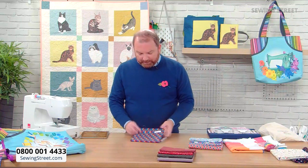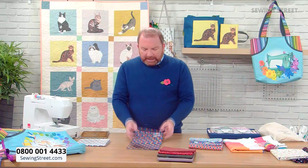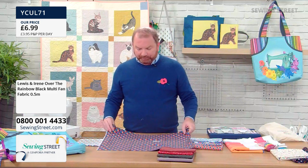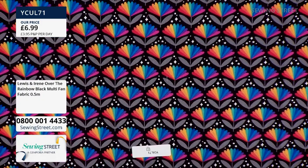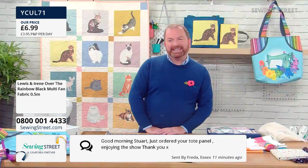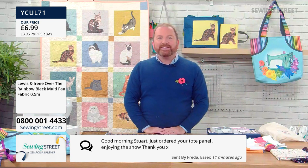These are very appealing to me — I love these. Can we do the black background as well? Rainbows as flowers — I love a geometric print. That is absolutely beautiful, off the charts. Lovely message from Frida in Essex: 'Good morning Stuart, just ordered your tote panel, enjoying the show.' Thank you Frida!